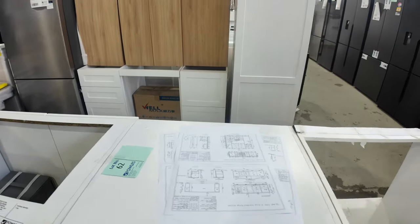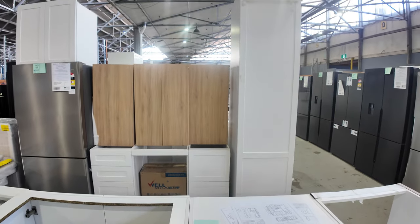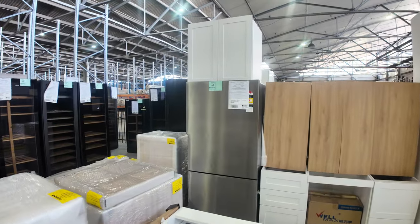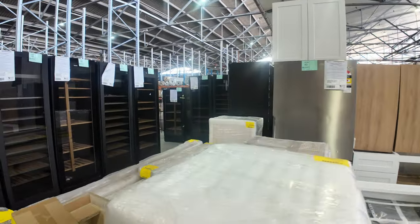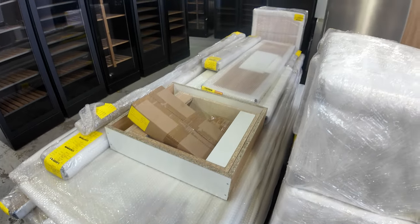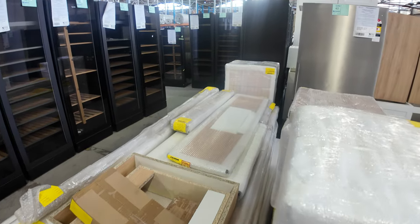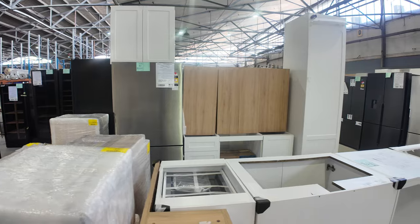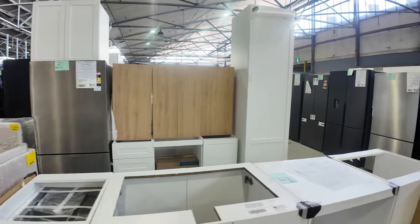The big thing is it's unreserved, folks. The fridge isn't included — that's just for show. But there's a heap of other bits and pieces as well — some wardrobe bits and pieces and maybe even a vanity. So yeah, $1, no reserve folks. Easily $10,000 worth, maybe more.